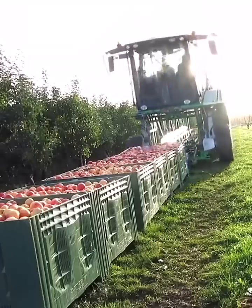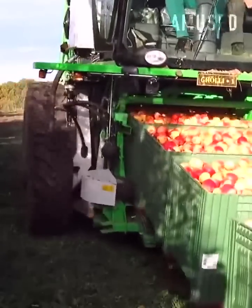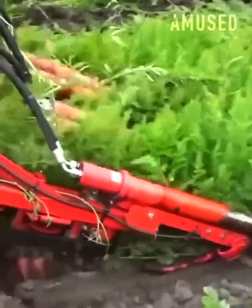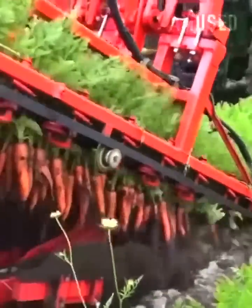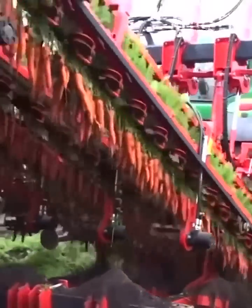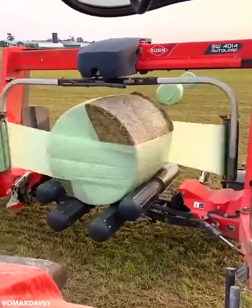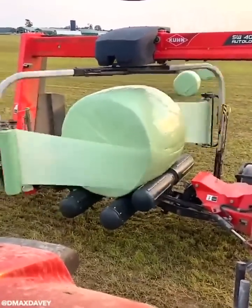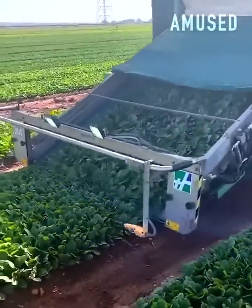Apple crates are loaded onto a multi-level transport tractor. A dig and snag mechanism allows for fast carrot uprooting. Rollers spin a bale of hay for multi-directional wrapping. Spinach is clipped and sent up a belt for human packaging.